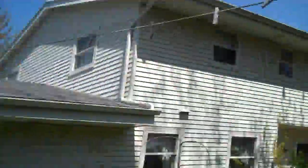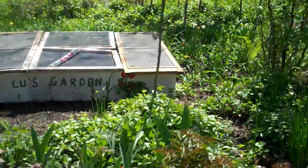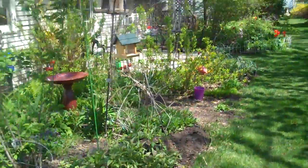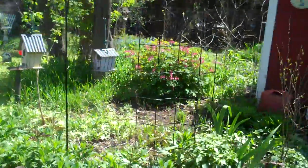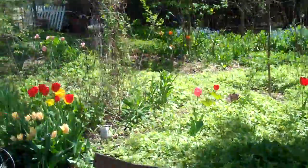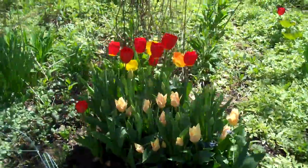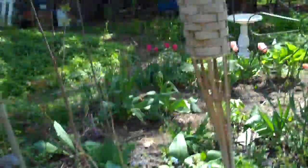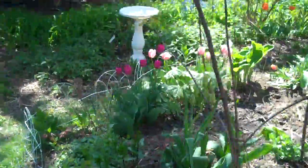Hi everyone, this is John. It's been about a month since I took a video of mom's garden, so I thought I'd show you all what it looks like. As you can see, just about a month ago there was nothing growing at all here. It was completely just brown soil. It was March 31st — there was really no vegetation of any kind, and this has all come up in the last month basically.